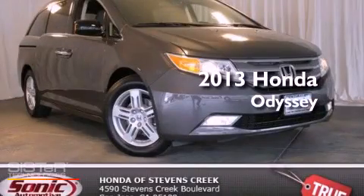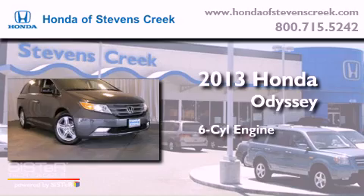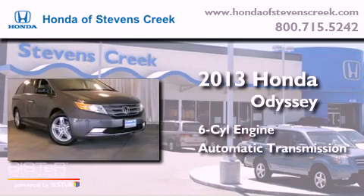This is a brand new 2013 Honda Odyssey. It has a six-cylinder engine and an automatic transmission.